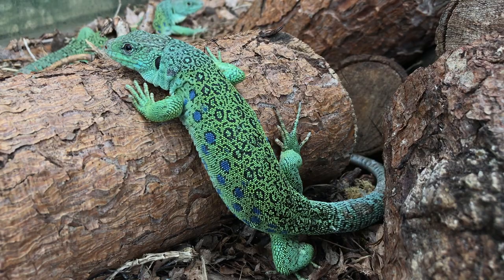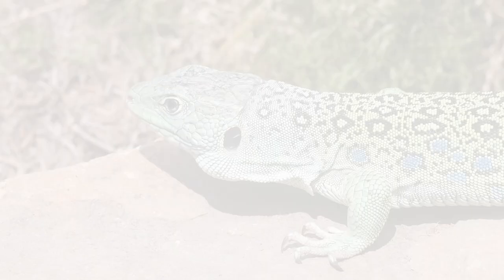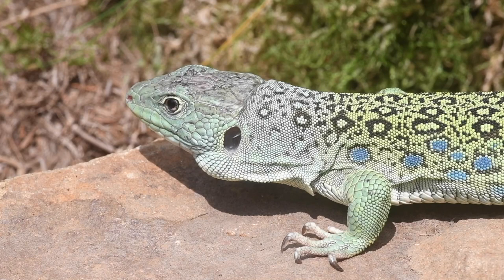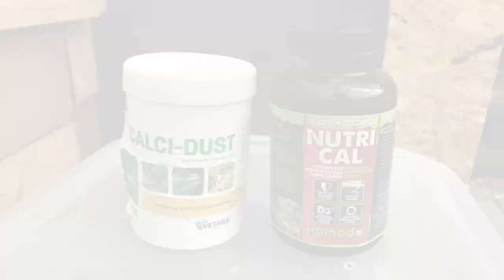Like all our animals at Celtic, we provide the opportunity to consume plant matter, such as dandelions, as well as fruits like raspberries and grapes. We believe this helps produce more exuberant, healthy animals. It is also important to know that the feeder insects should be fed a varied diet of fruit, veg, and plant matter, since the nutrients will be passed down to the lizards.